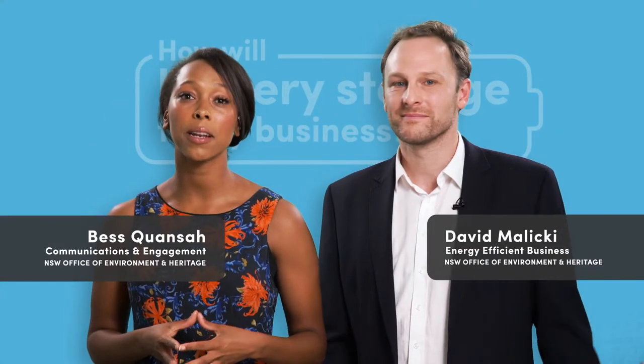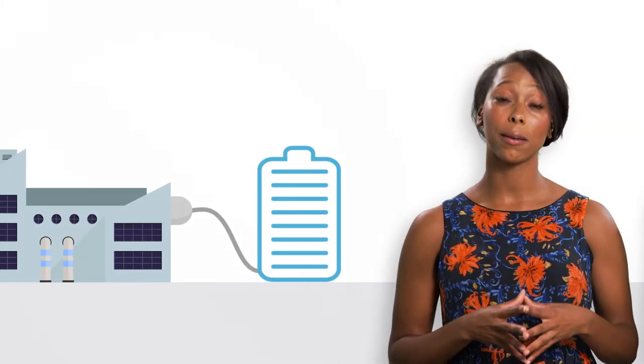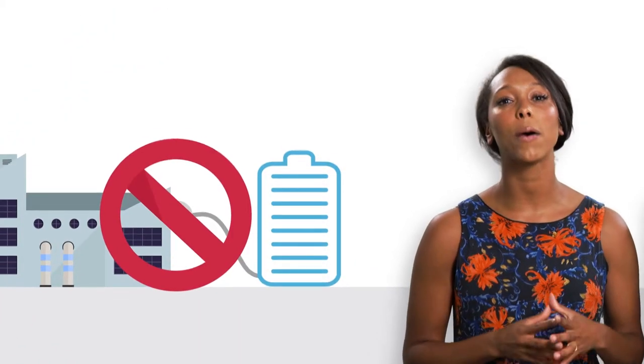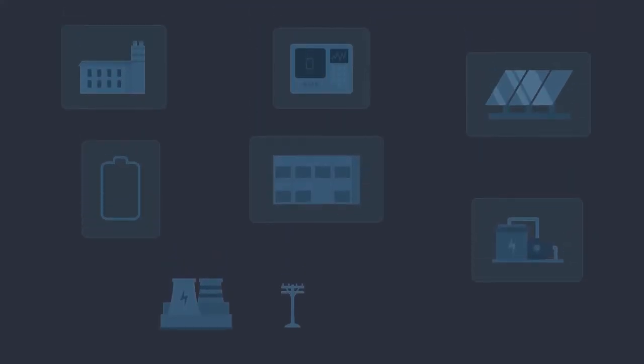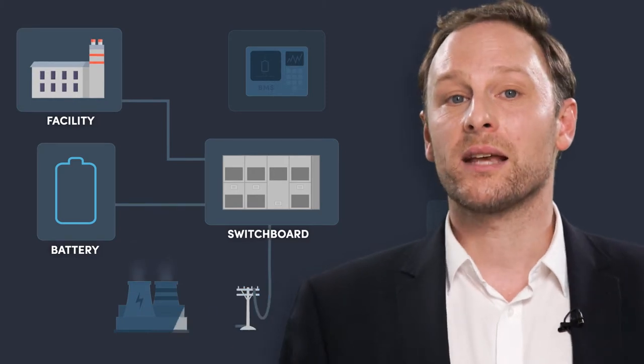The first thing to know is that a battery storage system is more than just the batteries. It's not a plug-and-play device. It needs to become part of your larger electrical system. Battery storage connects to your building, and it connects to the grid.